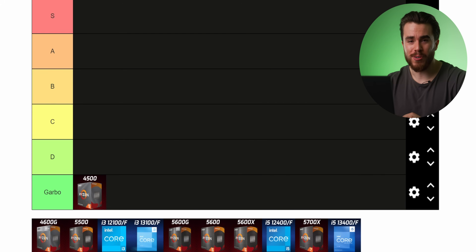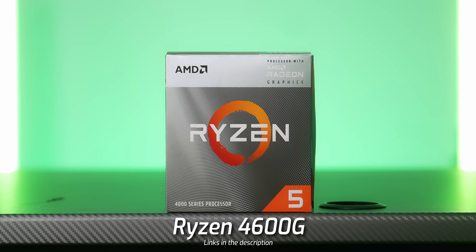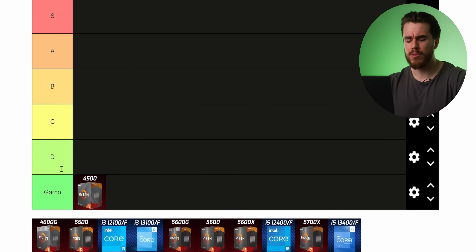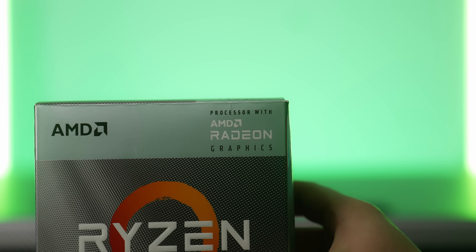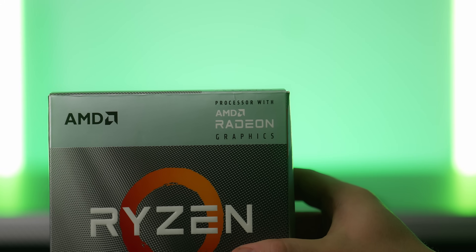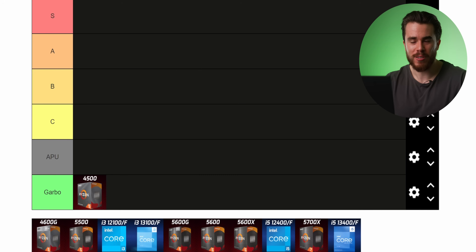Moving up to $100 we have the Ryzen 4600G. This is an APU, and APUs have their value: if you can't get a dedicated graphics card, they're a cheap and effective solution that gives you a gaming experience through integrated Vega graphics. So as a gaming CPU they're really bad, but as an all-in-one processor with integrated graphics they're really good for the money.